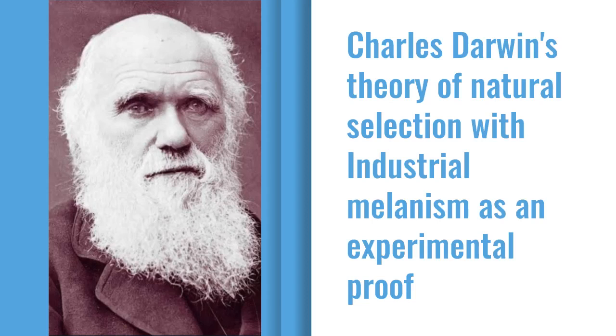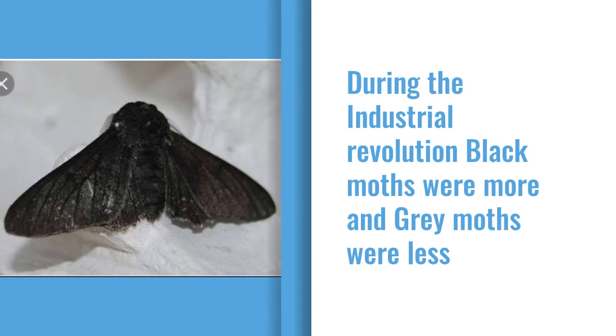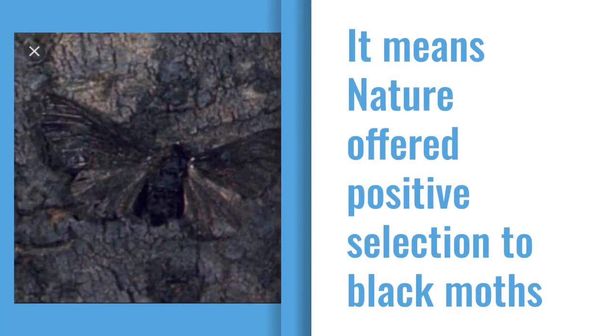Charles Darwin's Theory of Natural Selection, with Industrial Melanism as an experimental proof. Industrial Melanism, exhibited by the peppered moth Biston betularia — these moths were available in two colors: gray and black. During the Industrial Revolution, black moths were more common and gray moths were less common in industrial cities like Birmingham. This means nature offered positive selection for black moths.